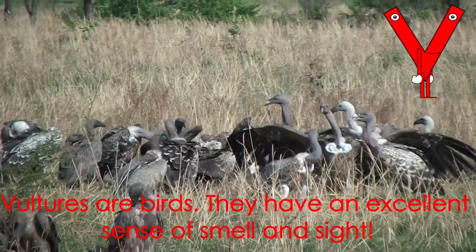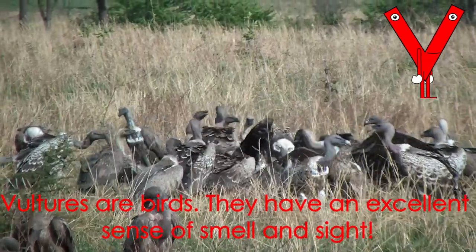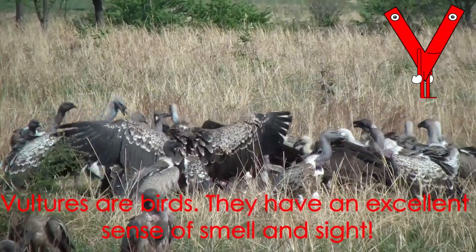Letter V starts the word vulture. Vultures are birds. They have an excellent sense of smell and sight.